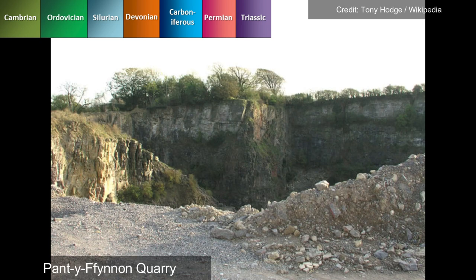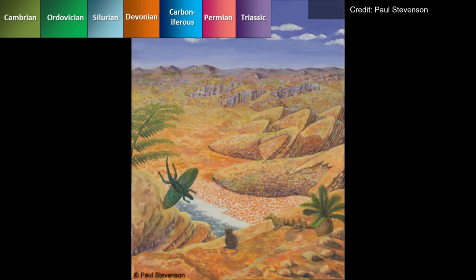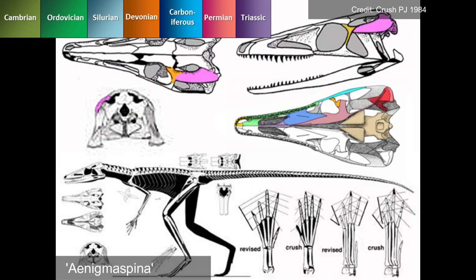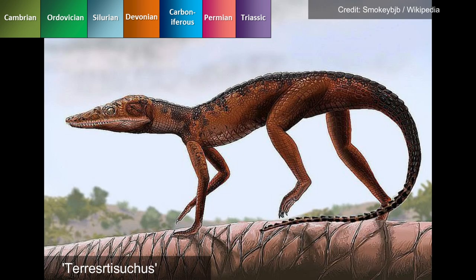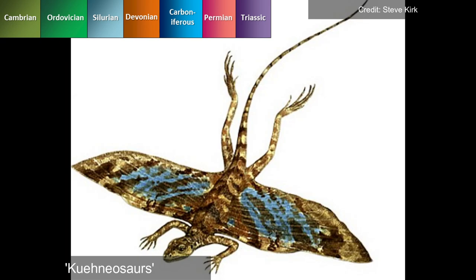Both species were discovered in the Panty Ffynnon quarry, situated on an uplifted Carboniferous limestone island during the Triassic period, with a climate resembling today's Cayman Islands. The island's wetland environment lacked larger predators, allowing smaller species like Eindigmus spina, a crocodile-like dinosaur, and Trires trisuchus, a long-legged crocodylomorph, to flourish. The region also hosted rhynchocephalians, including Queniosaurus, a winged reptile capable of gliding from trees, reminiscent of the modern-day Draco.